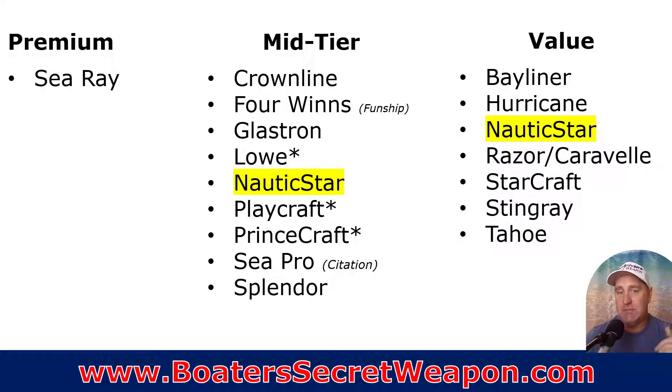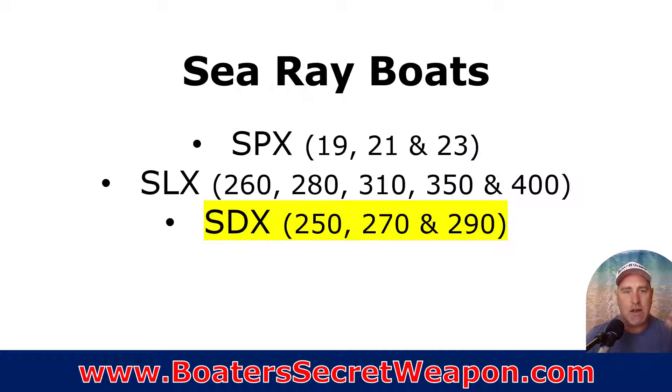Some of them I was not able to inspect — they weren't at the boat shows, which tells me a couple of things, and I'll talk about it when we get to those brands. So stick to the end. If you've got questions, throw them in the comments and I'll try to come back and answer those.